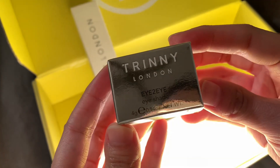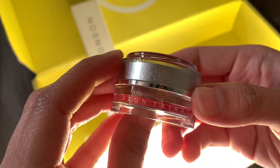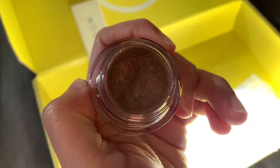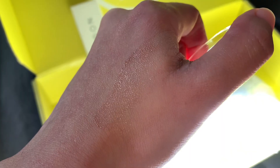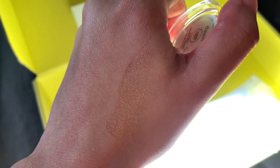Next is the Eye-to-Eye Eyeshade. They kindly sent me the shade Dawn, which is a shimmering neutral champagne color. It is a range of moisture-enriched cream-based eyeshades and liners. Eye-to-Eye is the ultimate eye enhancer.